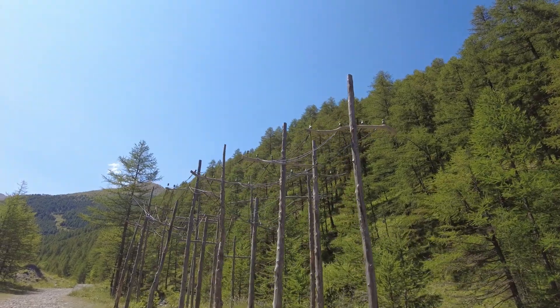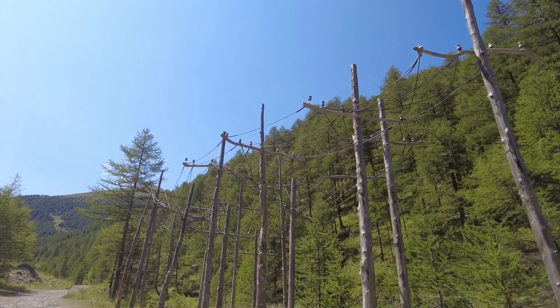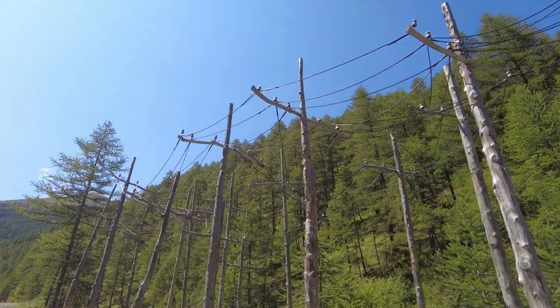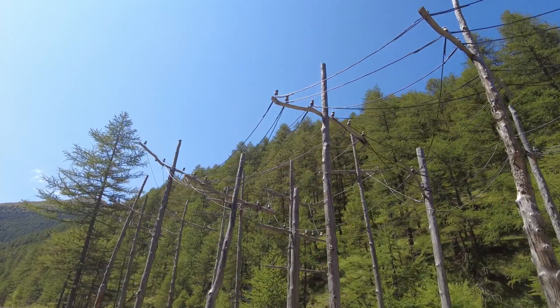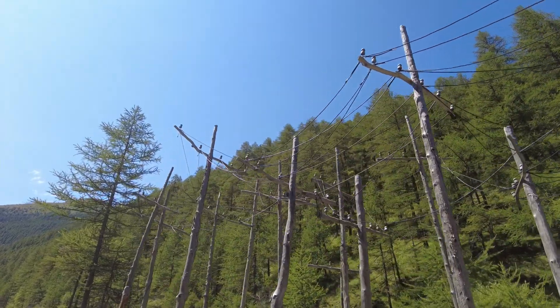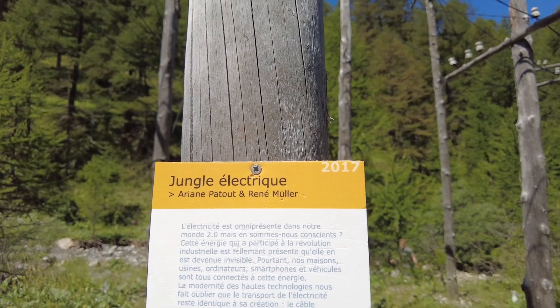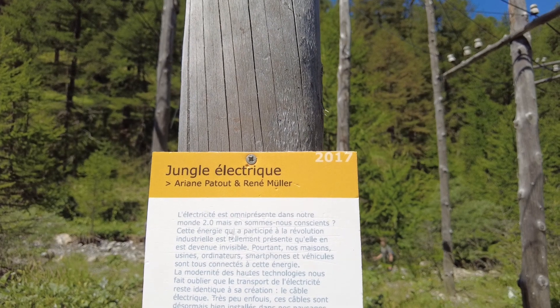Yet another work of art. To me it looks like electricity cables but all twisted like chaos. This work is called the Jungle Electric by Ariana Petat and Rene Muller.